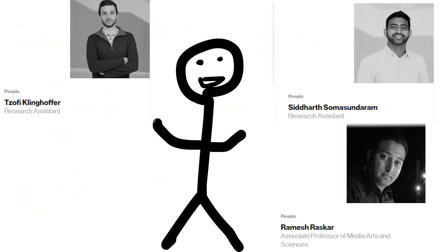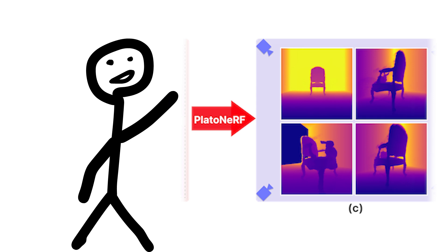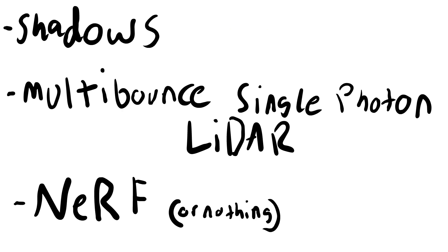The team behind the Play-Doh Nerf vision system at MIT displayed the model's 3D modeling capabilities on the week of June 18th, 2024. The model boasts highly detailed 3D models of an entire room, including objects blocked from view. It does this through the use of shadows, multi-bounce single-photon LiDAR, and a neural radiance field.